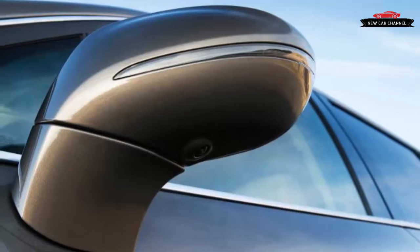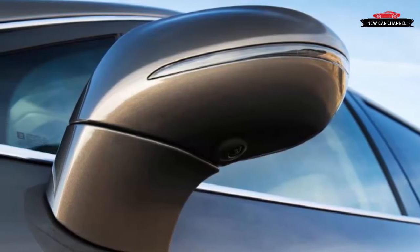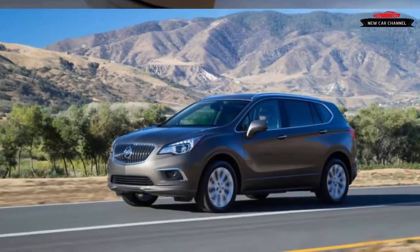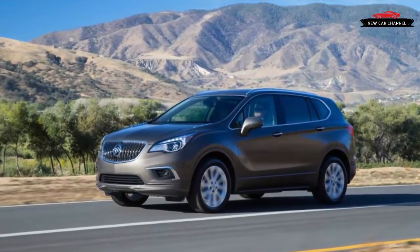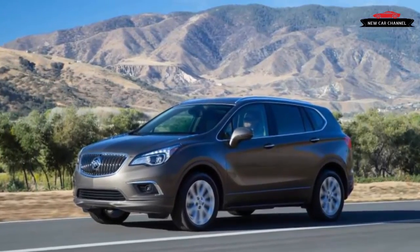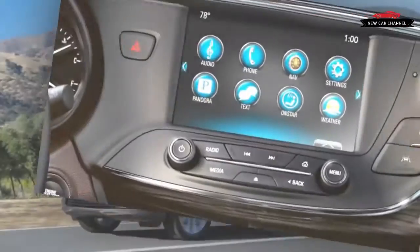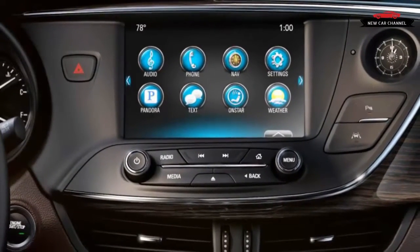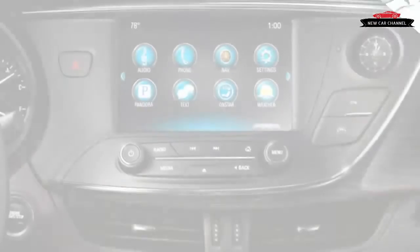The immediate first impression is of quietness and smoothness. Ride quality is unusually good and bumps barely register. The 18-inch wheels wear 60-series tires, and those tall sidewalls no doubt add to the cushioning effect. Out on some twisty roads in the foothills of the Catskill Mountains, however, the Envision clearly didn't want to be hurried, and the low-effort steering is rather lifeless.